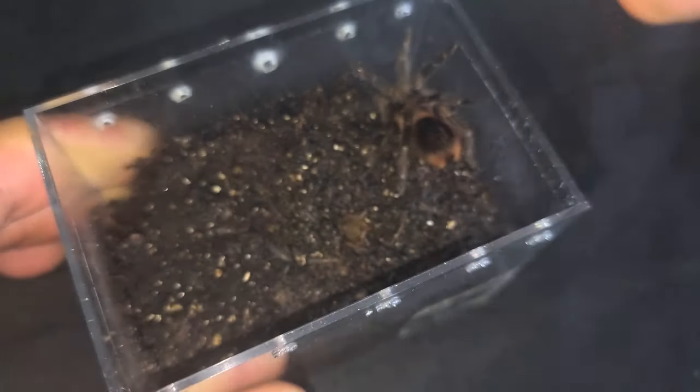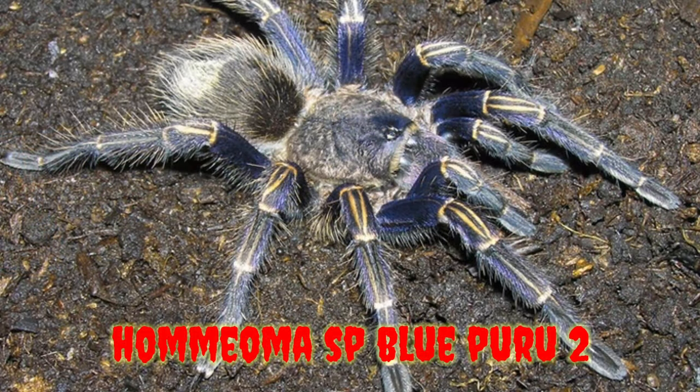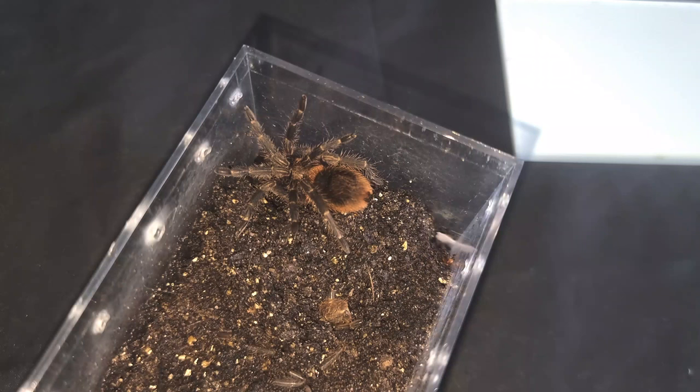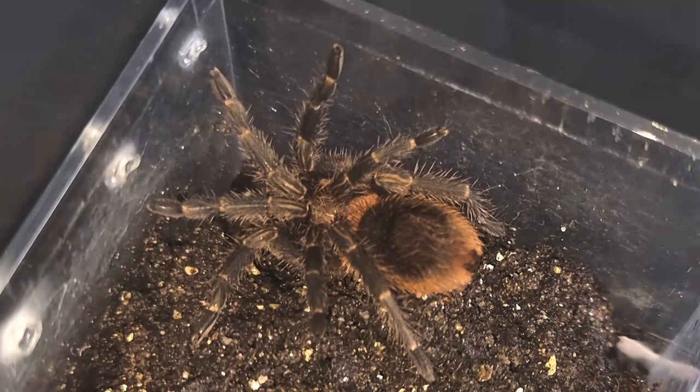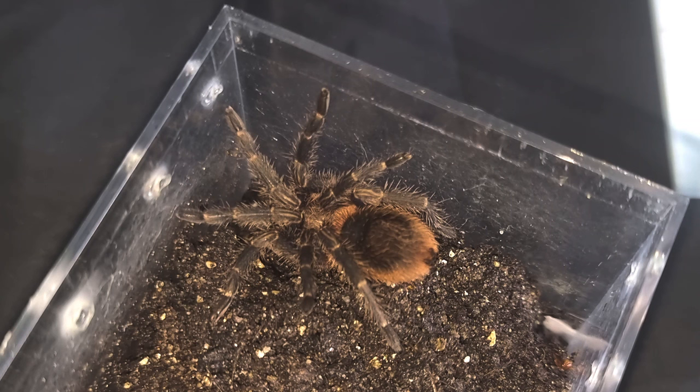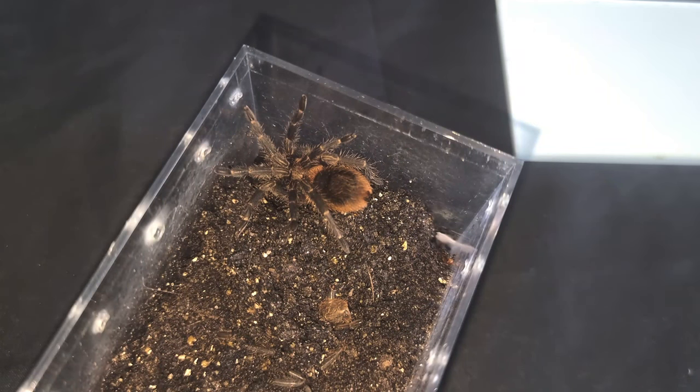Next up we have an absolutely stunning species - this is Homeoma Blue Peru 2. These are just like Trixapelma lagunus - they have the same colours, the same markings, they look exactly the same. But rest assured they are two different species. Think of them like Brachypelma hamorii and Brachypelma smithi - there are subtle differences, but to the naked eye they look exactly the same.